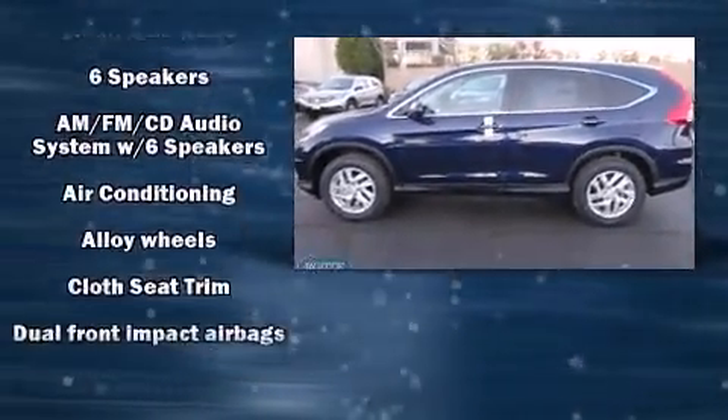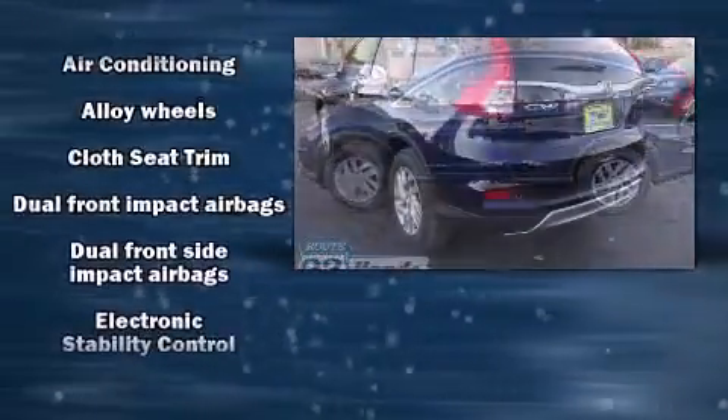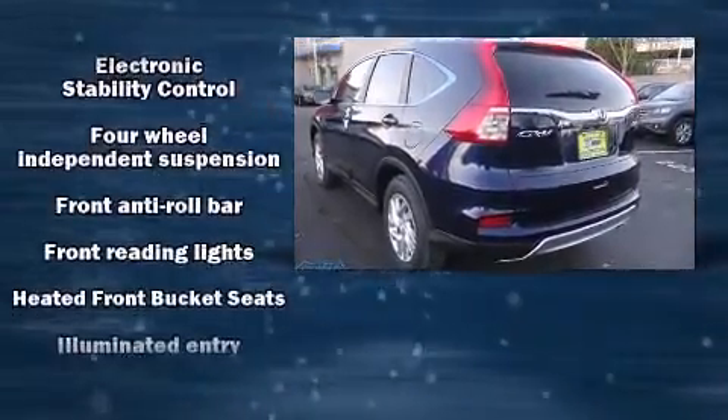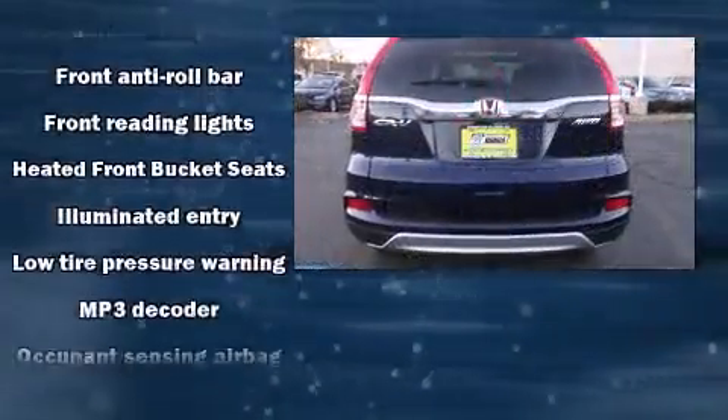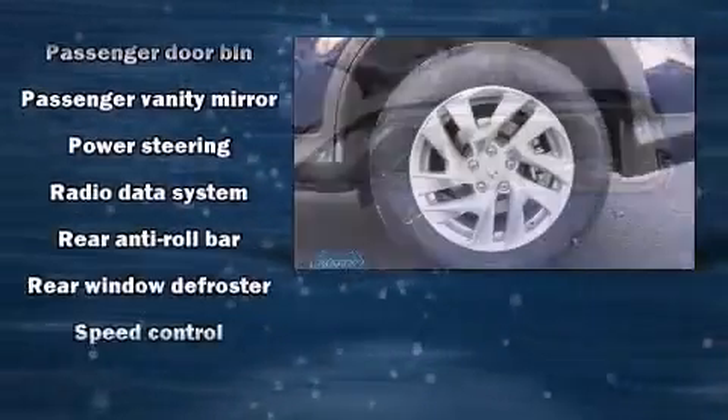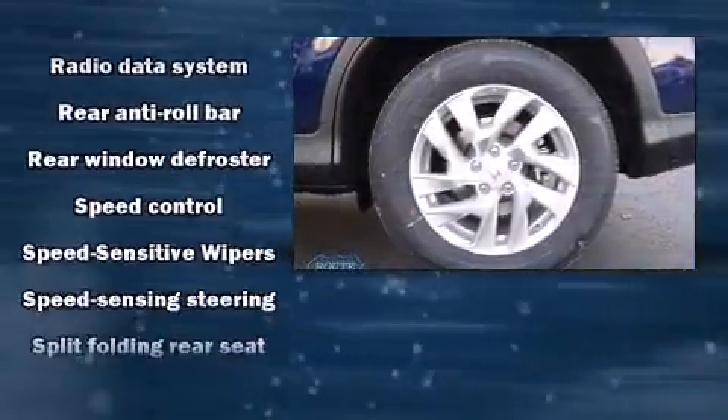Passengers are protected by various safety and security features, including dual front impact airbags, front and side impact airbags, traction control, brake assist, a panic alarm, and four-wheel disc brakes with ABS. For added security, dynamic stability control supplements the drivetrain.